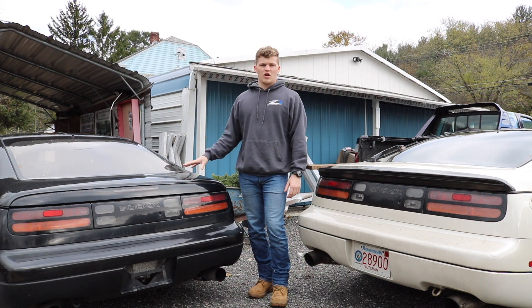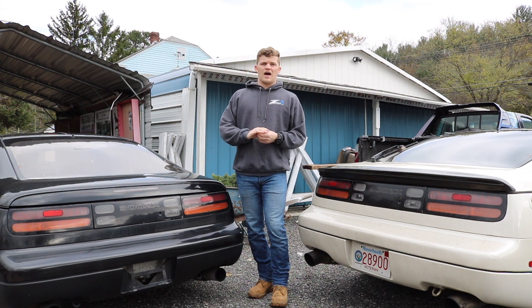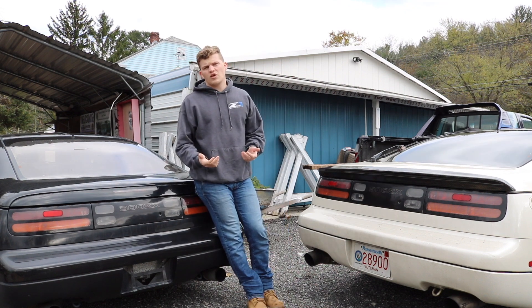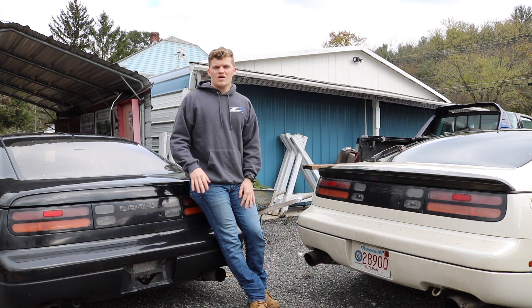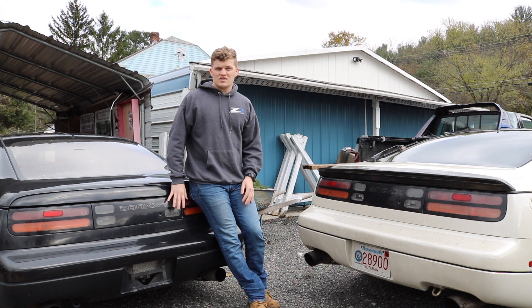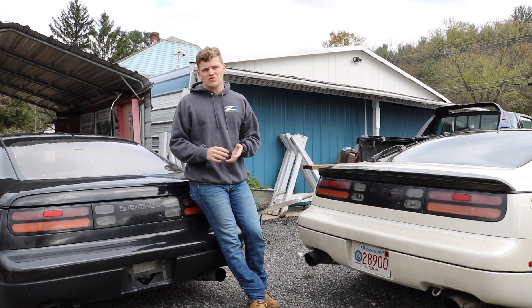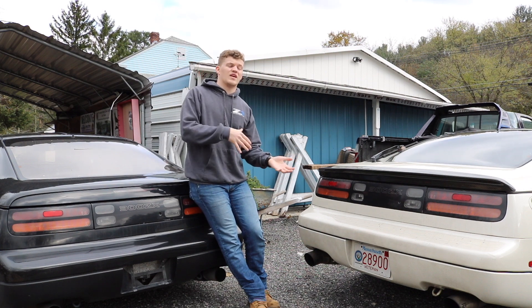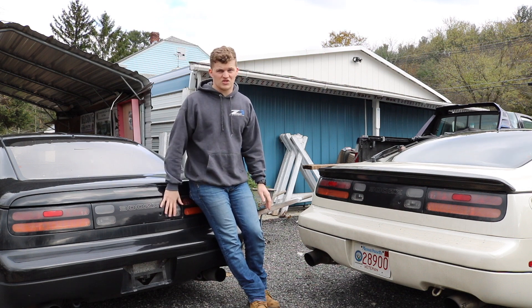It's a right-hand drive model that was originally imported from Japan to Canada about two years ago. Since then I picked it up in the summer and brought it back to the U.S. There are a few steps we're going to go over today: first is finding the car, second is how to get the car through the border, and third is registering the car. This car is registered in Massachusetts — it might be different for your state, so make sure you look into the rules, regulations, and documentation required to register it in your state.